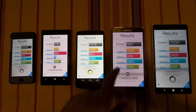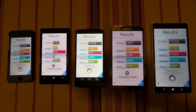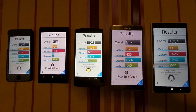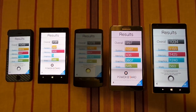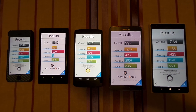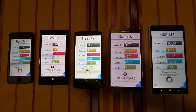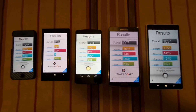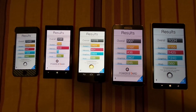The Note 3 has the best graphics score with a 2600-plus score in graphics. Overall, to me it doesn't make much difference — it shows that the iPhone 5s, Nexus 5, Note 3, and Lumia 1520 are all very powerful devices. The Lumia 1020 scored the lowest of them all, and there is no match as far as its hardware is concerned.